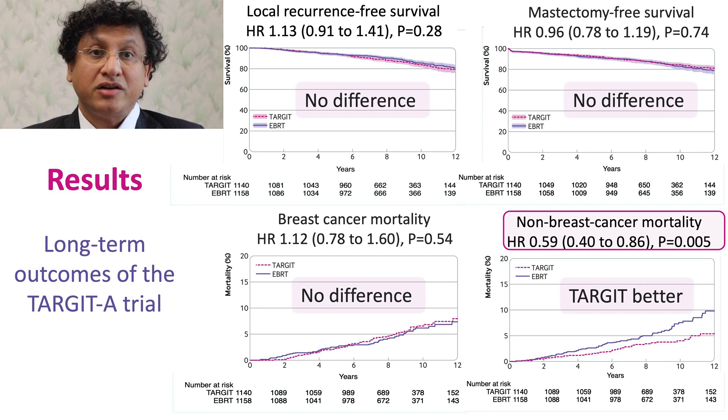This summary slide shows all the important long-term outcomes. Local recurrence-free survival is the same. Mastectomy-free survival is the same. Breast cancer mortality is the same. And there is a significant reduction in non-breast cancer mortality by up to 4% at 12 years.